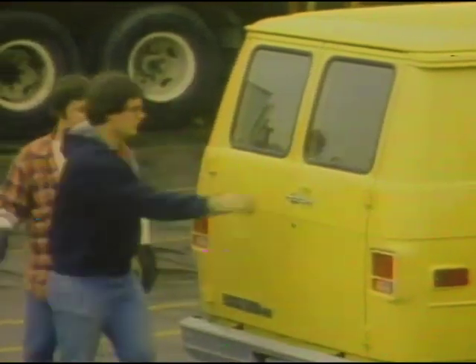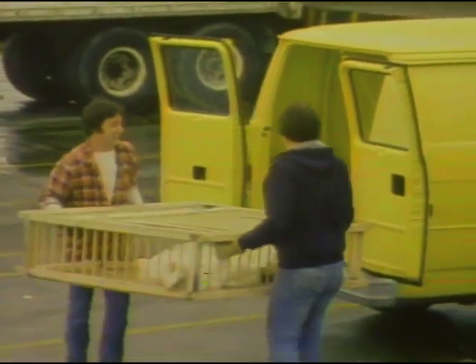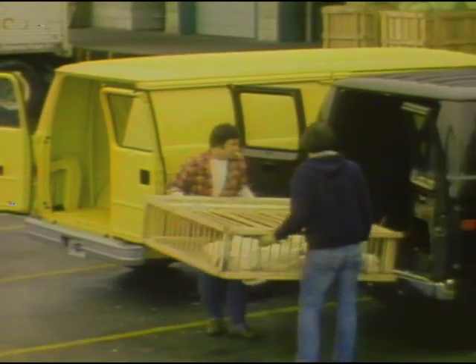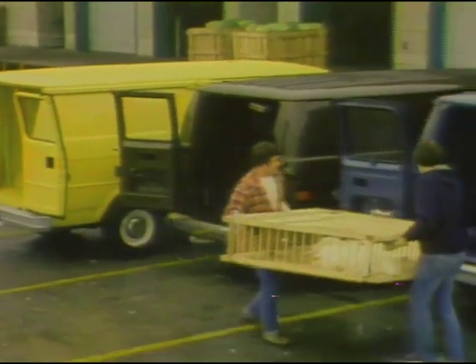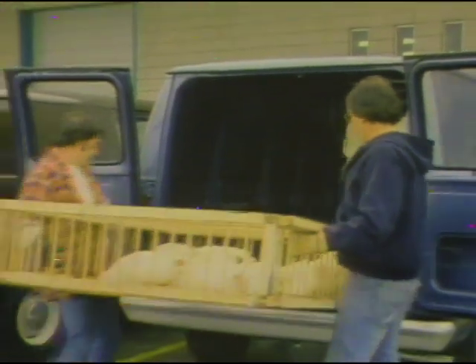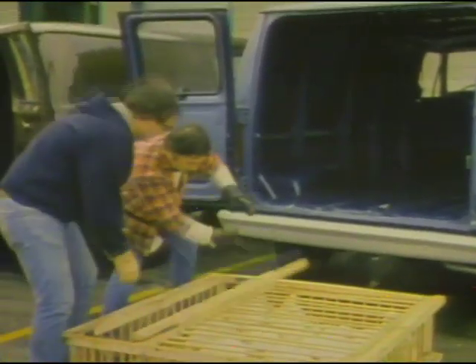Around at the back, Chevy's rear door openings are also the biggest of the three. Here's a large crate being unloaded from Chevy's large rear door openings. Now try to get this same crate into the Dodge — it can't be done; the opening is simply too narrow. And the same goes for the Ford. The Chevy van simply admits higher and wider loads than either competitor through either the sliding side or rear doors.